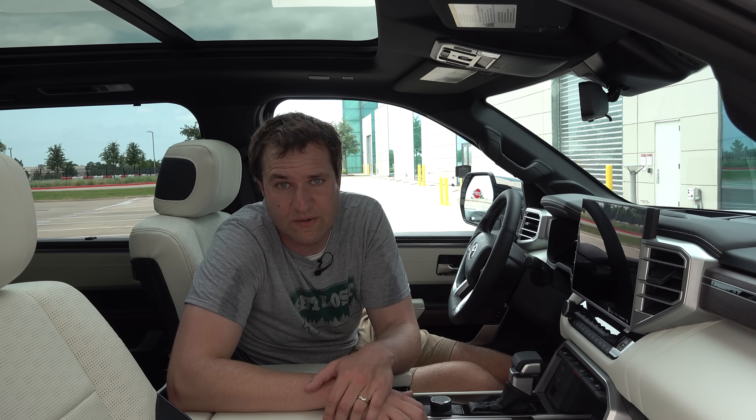You also have power ports back here — USB-A, USB-C, and a household port, which is very useful for charging rear passenger devices. One other nice luxury touch back here is rear window sunshades. They're not power-operated — you've got to lift up a tab, then lift the sunshade and get it into hooks. But it's nice to have rear sunshades for infants or toddlers who may be more sensitive to sun.